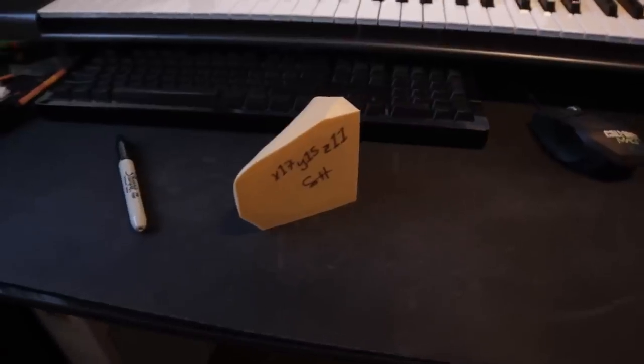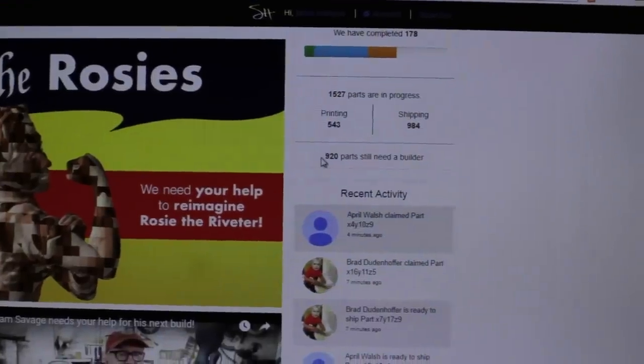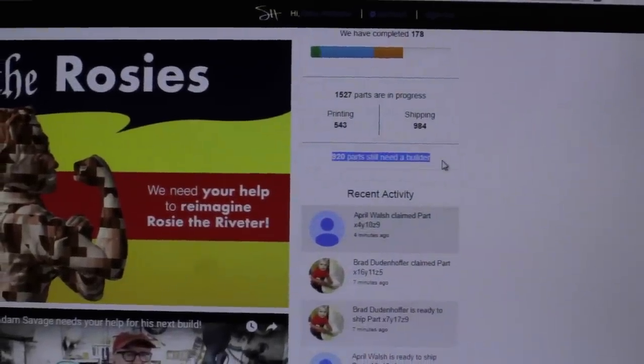Several hours later and part X17 Y15 Z11 is now finished. I'm going to ship this off tomorrow because it's a little late today. And yeah, that's all you have to do. At the time of finishing this video I think there's still quite a few parts left — I'm not sure how many exactly.